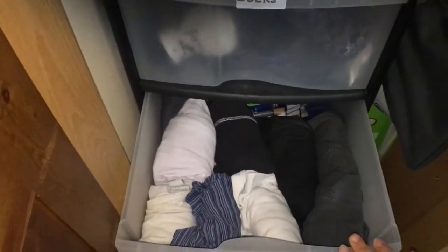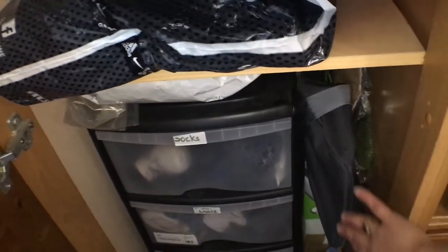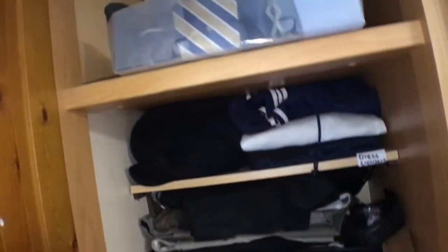The second and third drawers are for undergarments. I do roll them — I don't just fold them, because if I fold them it takes too much space, but if I roll them it doesn't take much space and you can easily access them. So I roll his vests and it's really easy. On the side I put his travel bag because he does travel a lot for work. That's how I organize.